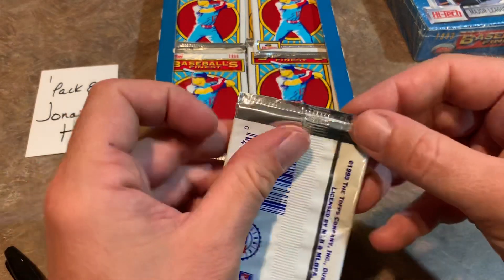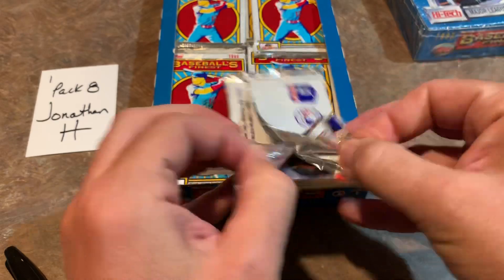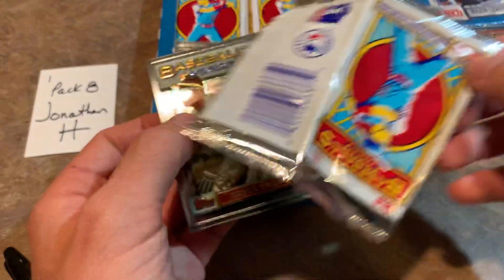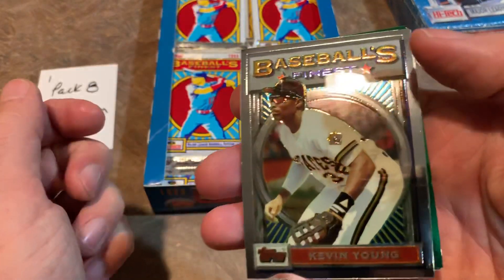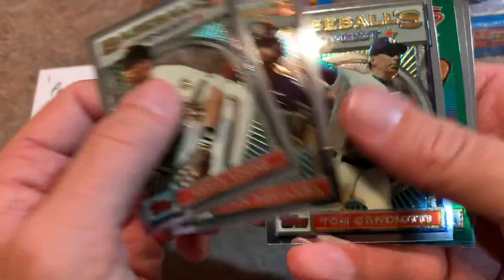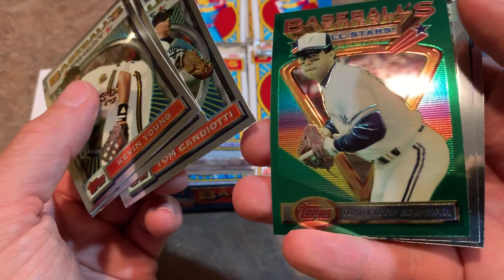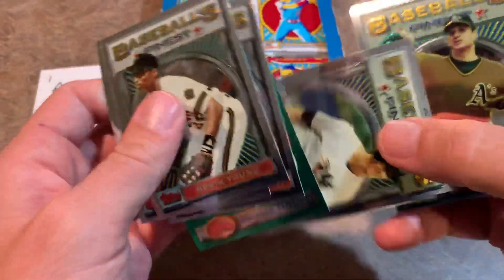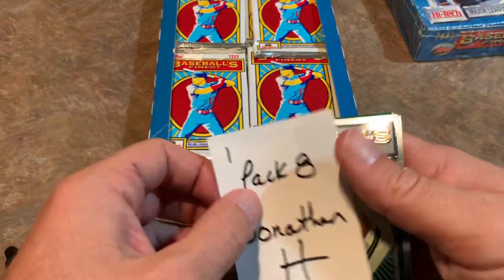I kind of wonder about some of today's rookies — if they're all going to pan out and be big names throughout their careers. Like right now, Ronald Acuna Jr.'s rookie cards are steadily climbing in value, especially that 2018 Topps Update. Next pack is for Jonathan H. You've got Kevin Young, Rick Aguilera, Tom Candiotti, and — not a refractor but pretty cool — a Robbie Alomar baseball all-star card, Paul O'Neill, and Bob Welch, former Cy Young Award winner.